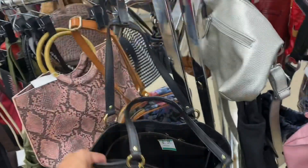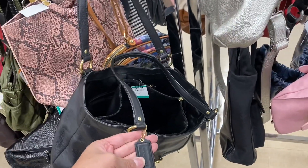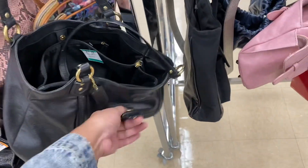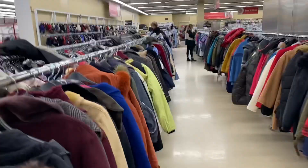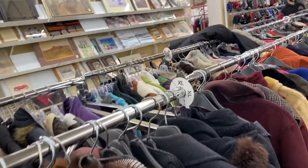Another bag I'm gonna pass on is this — it's Coach, $17, toad style, older. I just feel like it's such a dated style that no one's gonna want to buy it for more than like $25-$30, so it's not even worth my time.